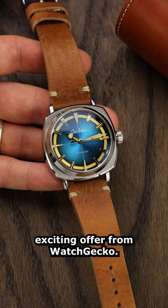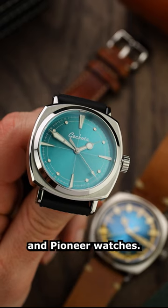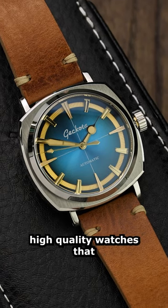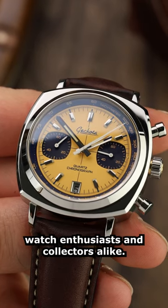Today we bring you an exciting offer from WatchGecko. We're offering £100 off all Gakota ChronoTimer and Pioneer watches. With a wide range of stylish, high-quality watches that are built to last, Gakota watches are perfect for watch enthusiasts and collectors alike.